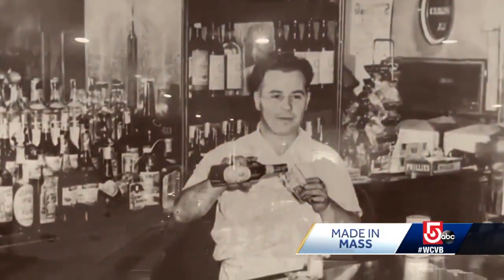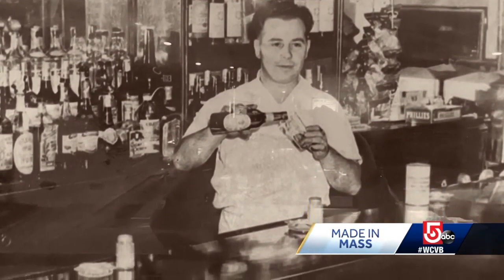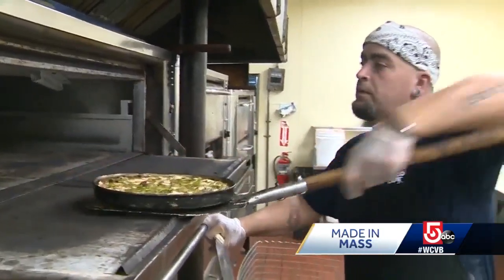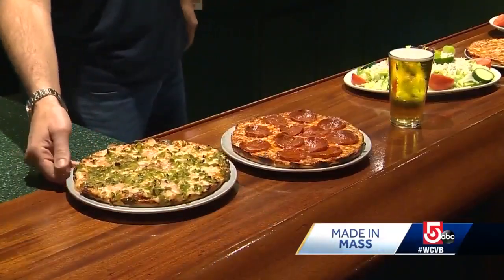His grandfather once stood behind this exact bar when he bought the popular local eatery back in 1947. And for more than 70 years, they've been serving up the original bar pizza. It's a 10-inch pizza — sauce and cheese go all the way to the edge. Nice crispy, thin crust. It's delicious.